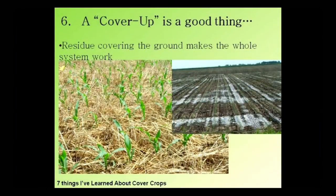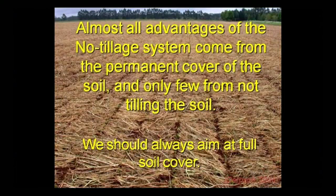Number six: a cover up is a good thing. Residue covering the ground makes the whole system work. I want to show these pictures again because it's all about how much residue you can have in your soil. The fact that you're not tilling the ground is good, but the main benefit you're getting is keeping the soil covered. Rolf Derps — one of the godfathers of the no-till movement, an agronomist from Paraguay — said: 'Almost all the advantages of the no-till system come from the permanent covering of the soil, and only a few come from the physical act of not tilling.' That's important, but it's not nearly as important as keeping that soil covered. We should always aim at full soil cover.